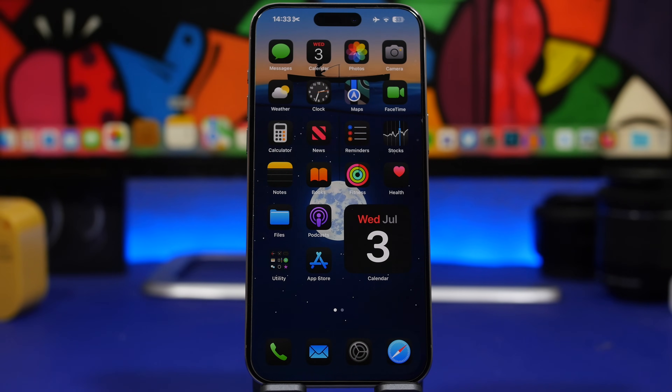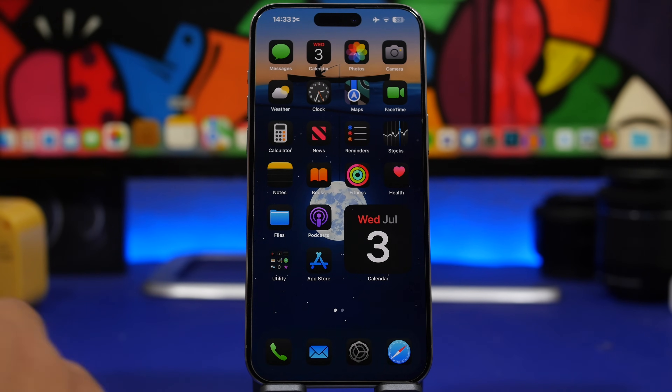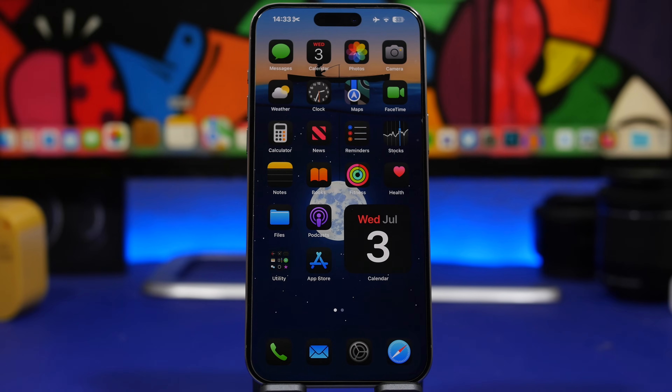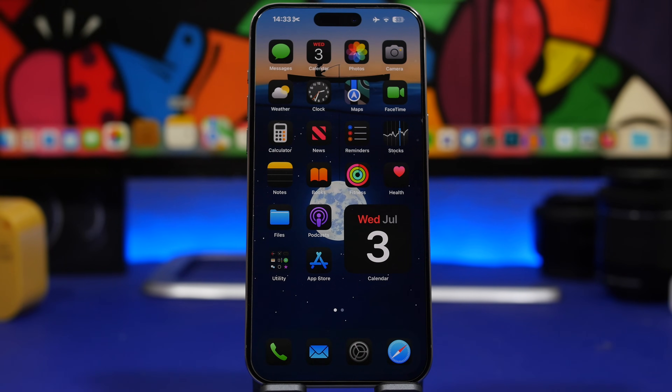Hey, what's going on everyone, this is Ariviews back with another video. Today we're talking about the third beta of iOS 18.